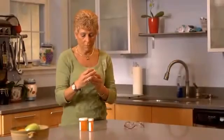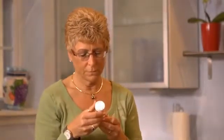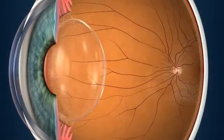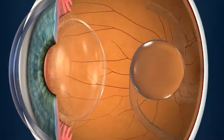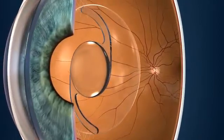Many people dealing with presbyopia and cataracts will begin wearing reading glasses or switch to bifocal glasses. Another option for cataract patients is a surgical procedure in which the human lens is replaced with an intraocular lens, or IOL.